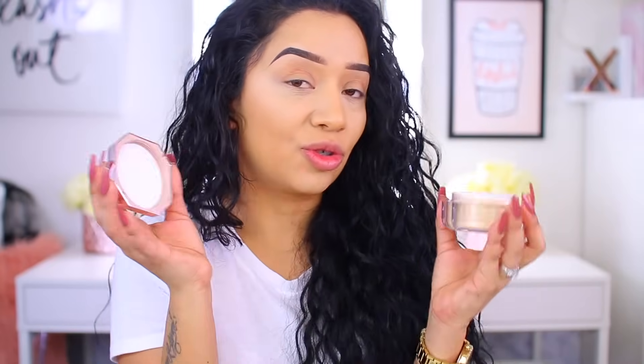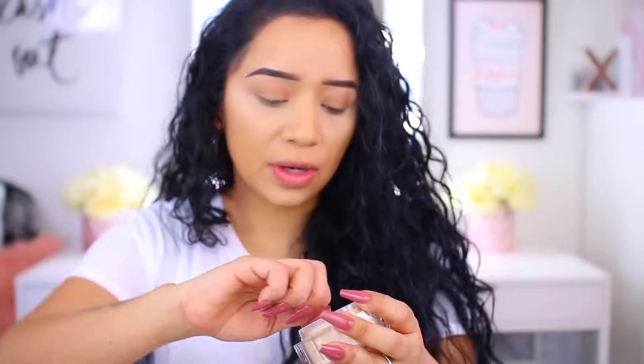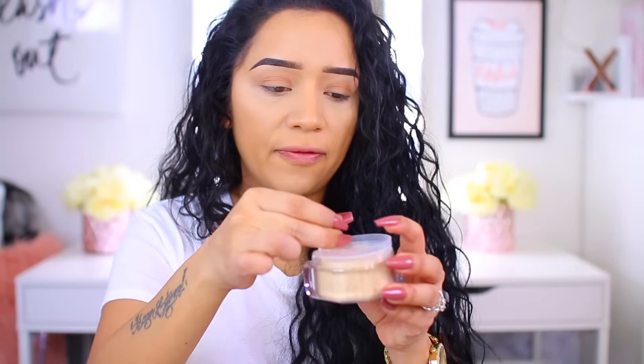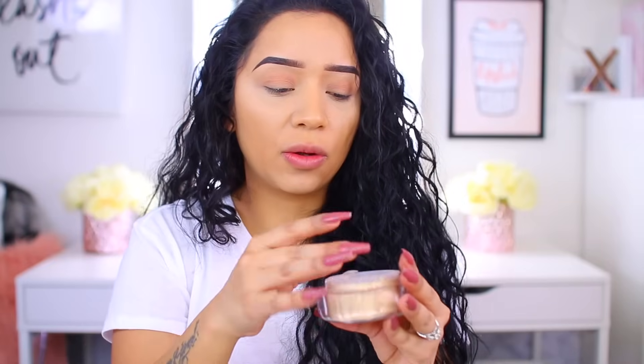Okay, moving on to the powder. First of all, the packaging — even though it's a little bulky, it's such a Rihanna vibe: classy, pretty, and simple. I love this packaging. When you open it, right here it has 'FB' for Fenty Beauty. It also comes with this little stopper — what it does is fit right inside so that if you take your powder to travel or you're a makeup artist, it doesn't spill everywhere. Make sure you do not throw this stopper away.